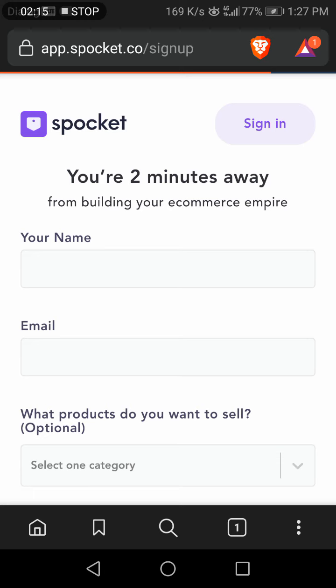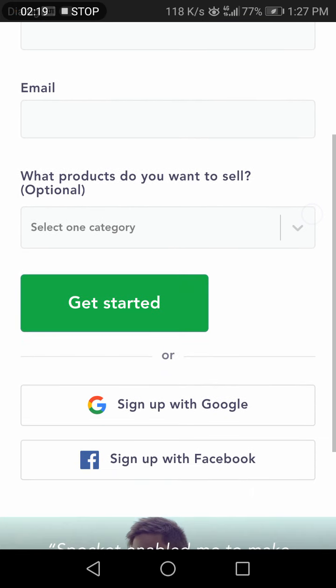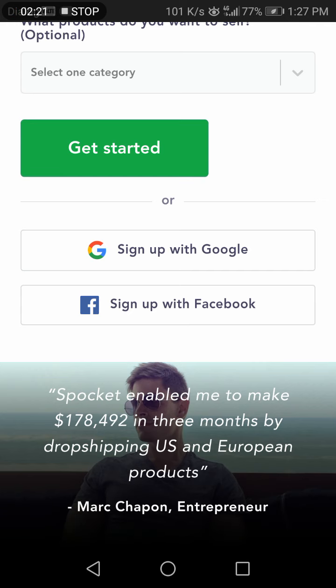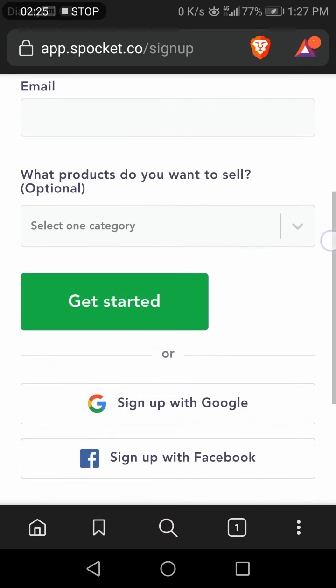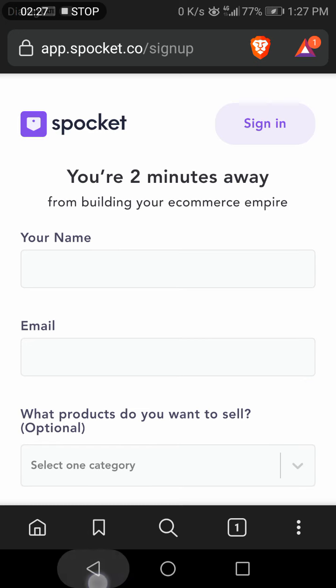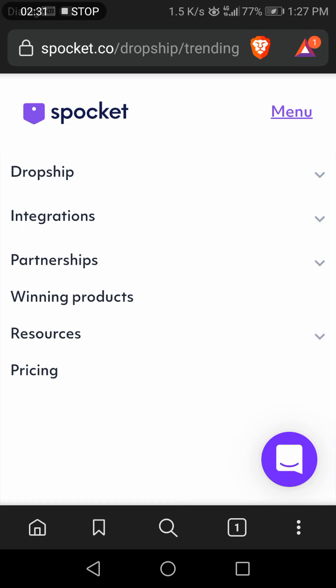Here you can find the best winning products. You can sign up using your name and email address and easily sign in to the app. It is easy to use Spocket for your dropshipping business.